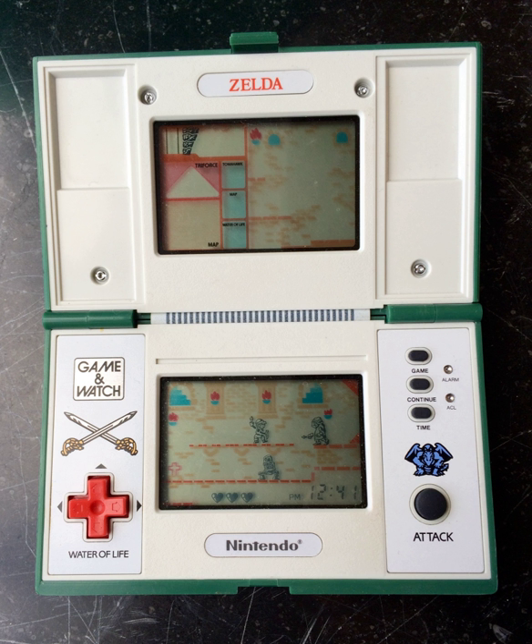Both the Zelda no Densetsu card set and the Mario card set were released as Nintendo licensed special edition cards for the Barcode Battler II. The system itself was popular in Japan, inspiring the creation of a comic book series as well as the commission of products for Falcom and NTV.